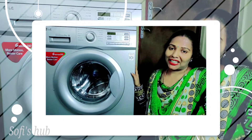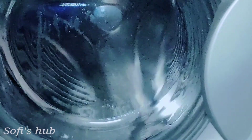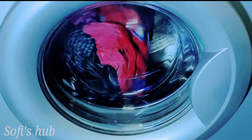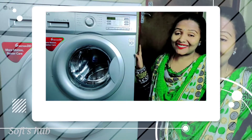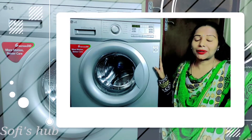Let's go to the washing machine here and I'll tell you some tips. If you are already using the front load washing machine, it will take care of you. We will share that with you.